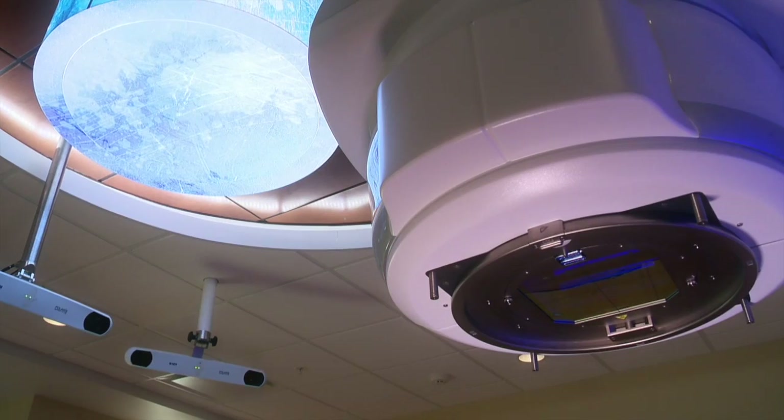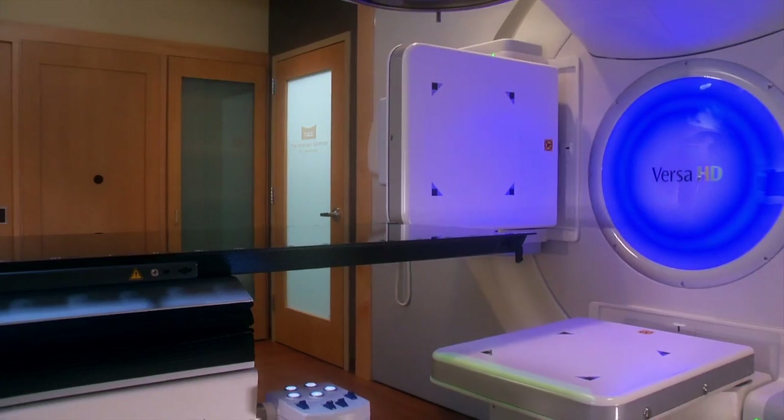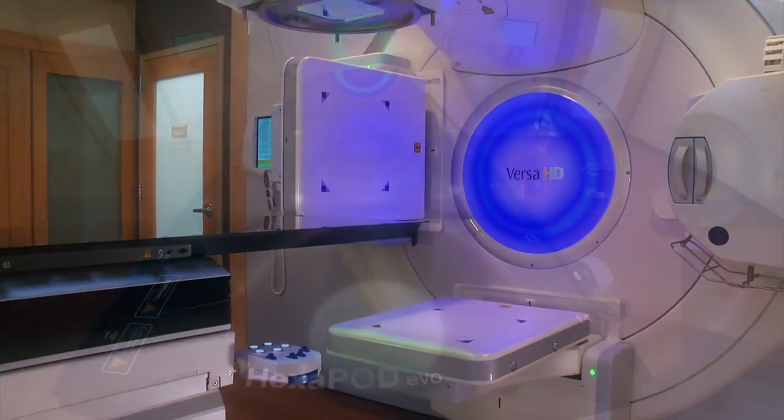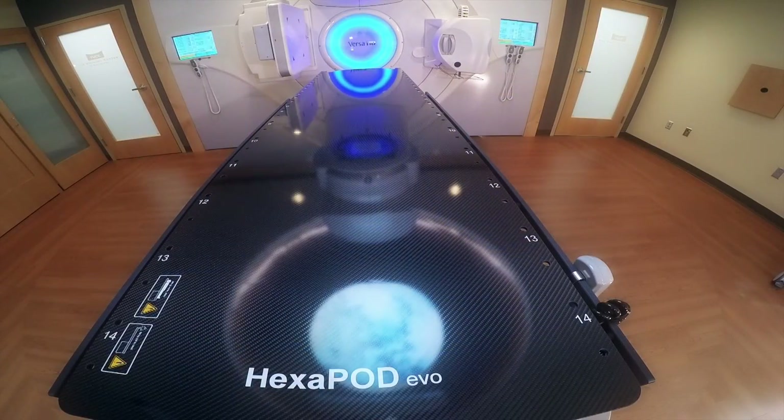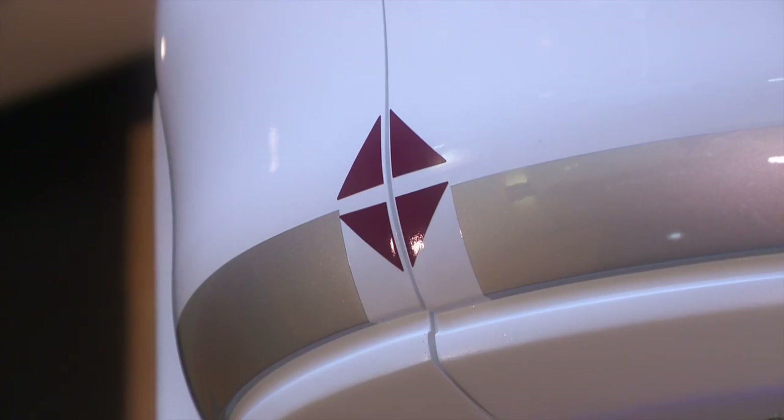The Versa HD allows us to deliver very high doses of radiation. It has three times the output of a traditional Elekta Linear Accelerator, which translates into a very short amount of time to deliver a very high dose. One of the things we want to look at using the Versa HD is whether we can safely deliver shorter courses of radiation in higher doses — and that's considered stereotactic body radiotherapy.